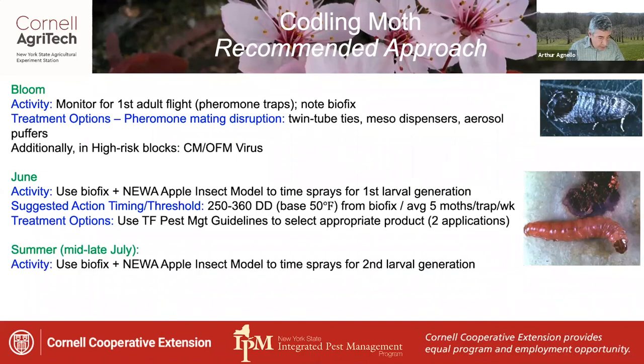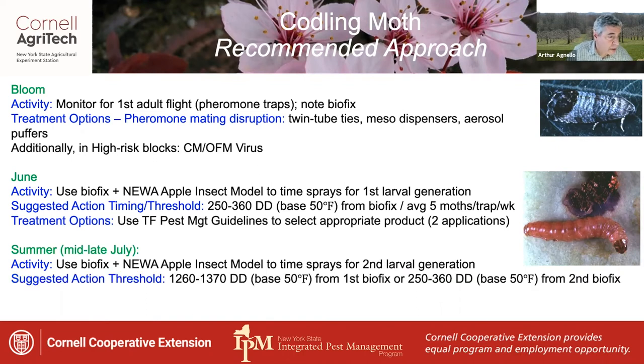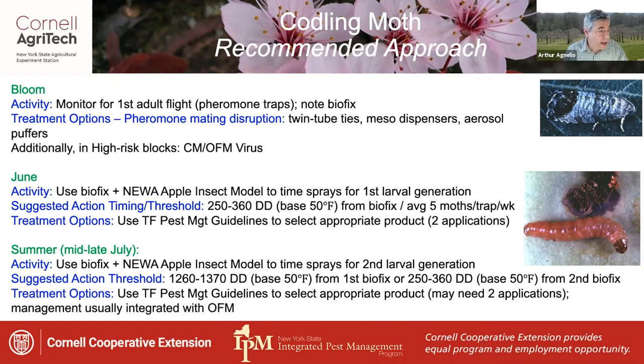In the summer — mid to late July — repeat this process using the biofix and NUA model to time sprays for the second larval generation. The suggested action threshold is either 1,260 to 1,370 degree days from the first biofix, or 250 to 360 degree days from the second biofix, which is the first catch of the second generation. Since this is not always a distinctive event, using the first generation biofix might prove more practical. You may need two applications for this generation, and this management program is usually integrated with Oriental fruit moth, requiring tracking of the two species individually.